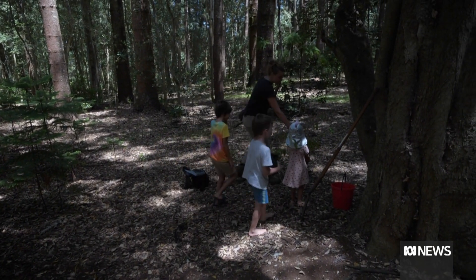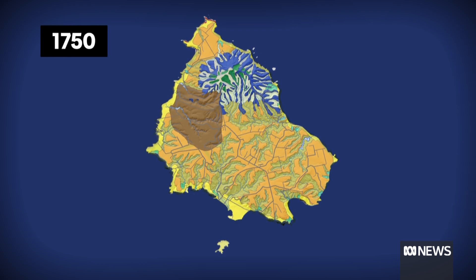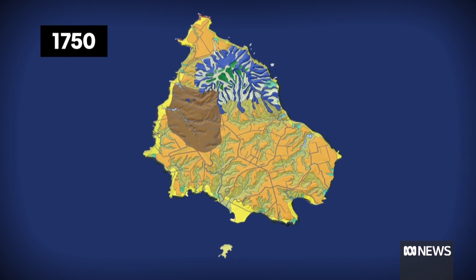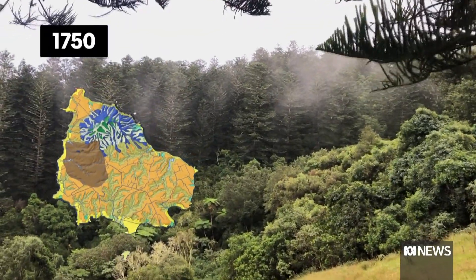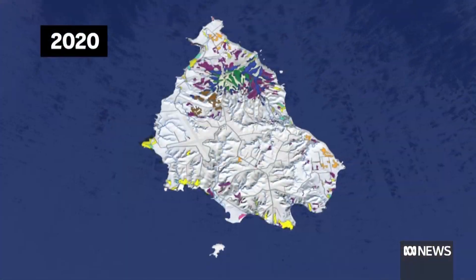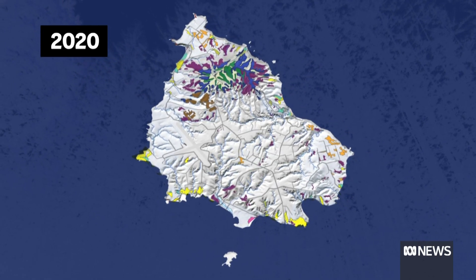A lot of grazing and land clearing and just agriculture really had a very negative impact. Digital maps are helping locals restore the habitat. We can really recreate the habitat that was there instead of just playing a guessing game. This colourful map shows the extent of native vegetation around 1750, featuring various hardwood and coastal forests and grasslands. This almost monochrome image shows the extent of native vegetation in 2020.